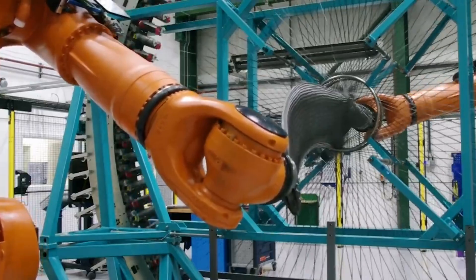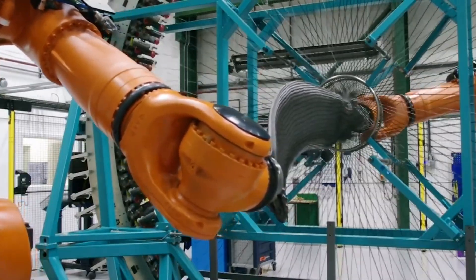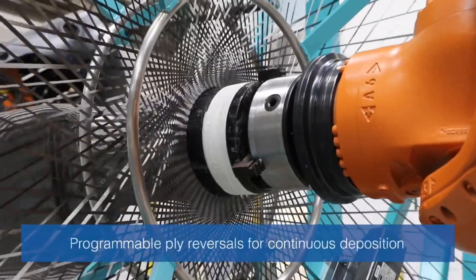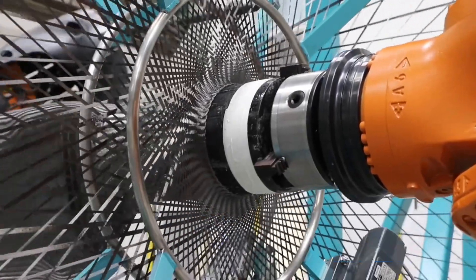Radial Braiding Machine also produces high-quality and consistent braids that meet your specifications and standards. It can monitor and control the tension, density, and angle of the braid, and can also communicate with the computer and send data to the operators.